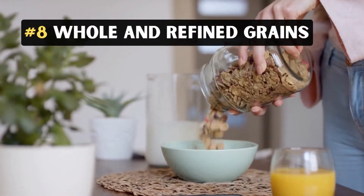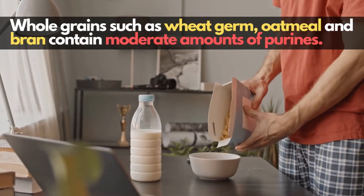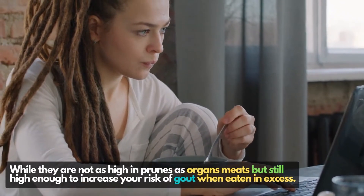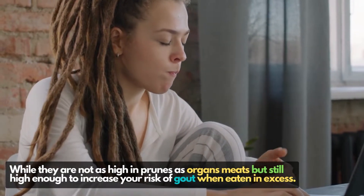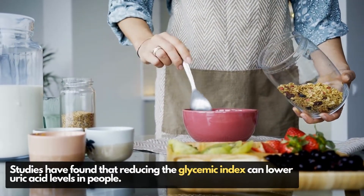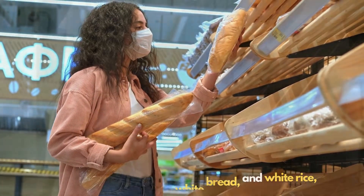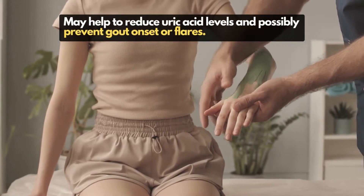8. Whole and Refined Grains. Whole grains such as wheat germ, oatmeal, and bran contain moderate amounts of purines. While they are not as high in purines as organ meats, they are still high enough to increase your risk of gout when eaten in excess. Studies have found that reducing the glycemic index can lower uric acid levels, so limiting foods with a high glycemic index such as pasta, white bread, and white rice may help reduce uric acid levels and possibly prevent gout onset or flares.